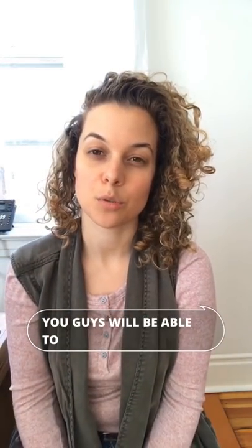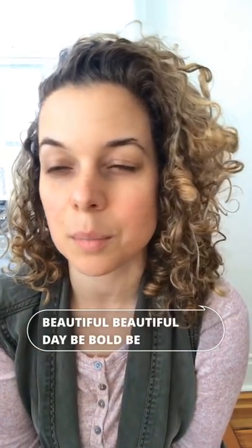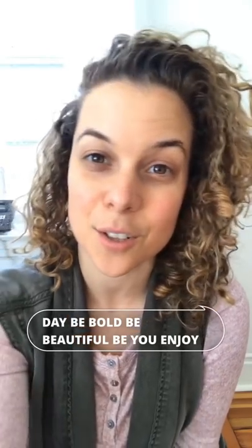I wish you a beautiful day — be bold, be beautiful, be you. Enjoy, bye!